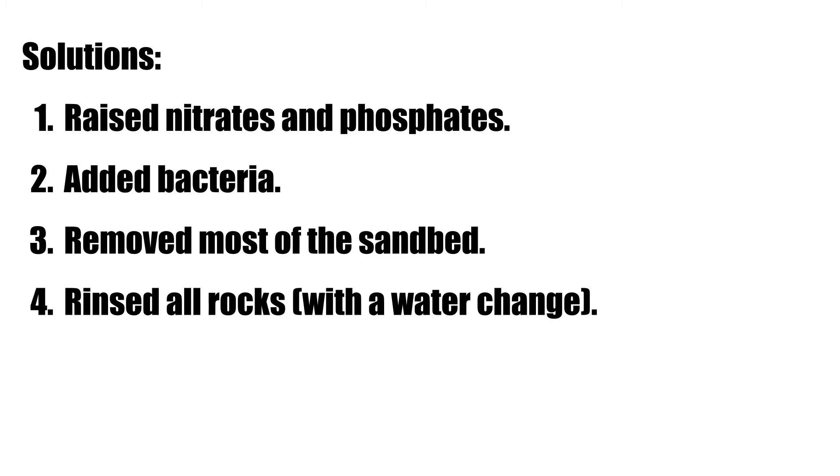After a while I noticed the dinos were starting to stay in check but not going away fast enough. So I decided to remove all the sand, do a water change, and rinse off all the rocks to clear out the detritus in the crevices. I also flipped some of the rocks so that the dino-coated surfaces faced down and away from the light, so they couldn't get the light they needed to grow.